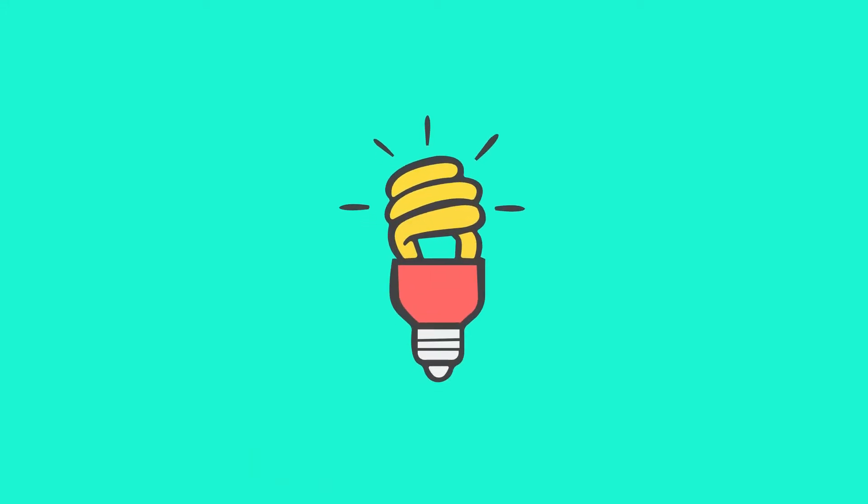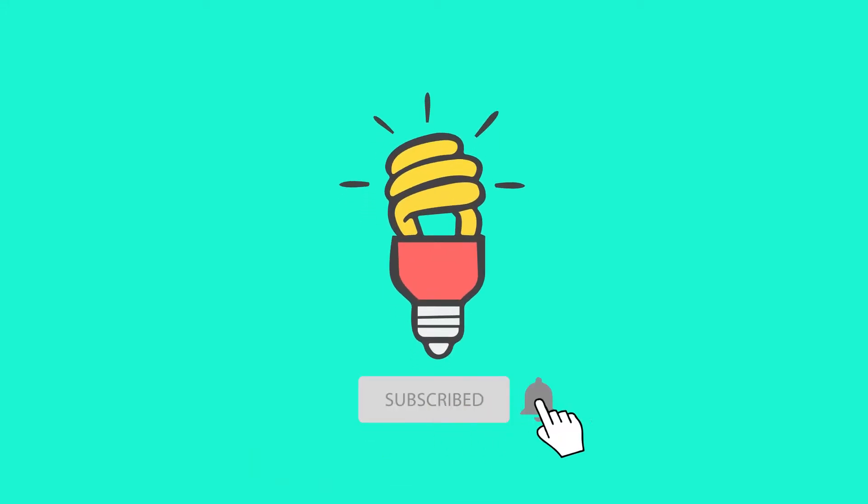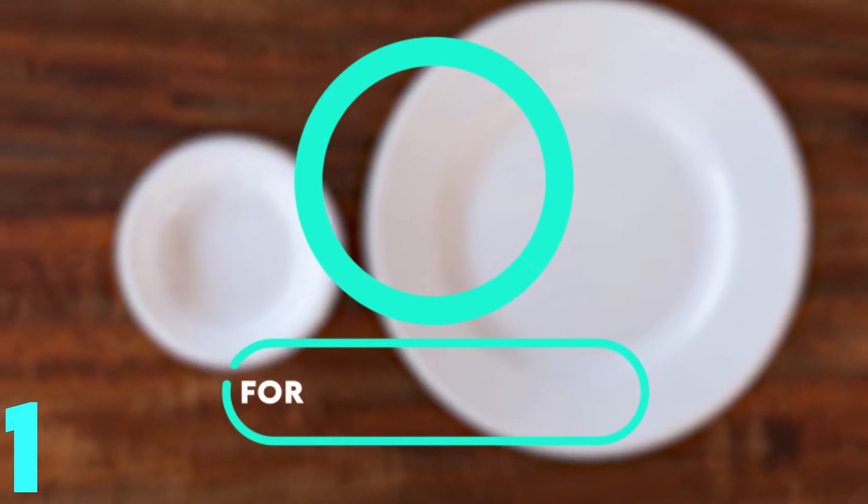Stay with us so you can shed those pounds the easy way. Make sure to subscribe to our channel and click that bell icon. Now without wasting any time, let's get straight into the video.